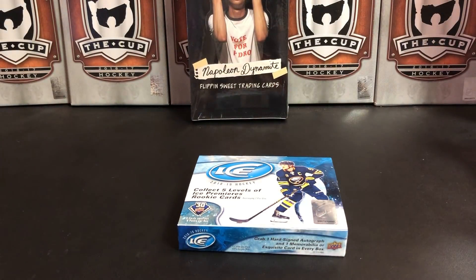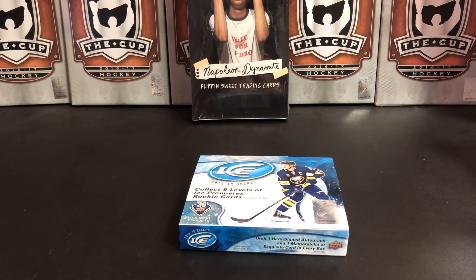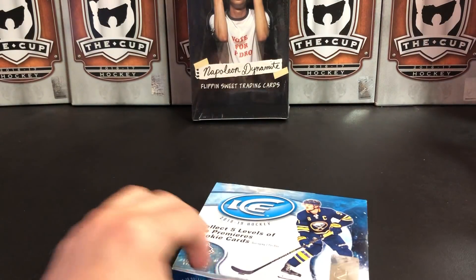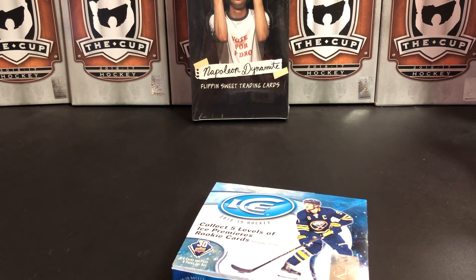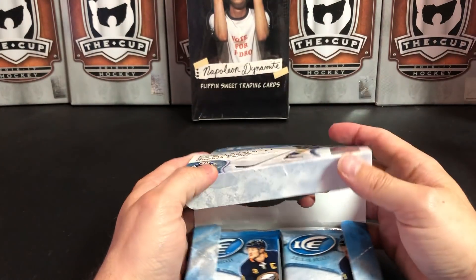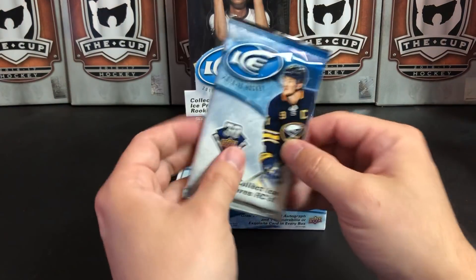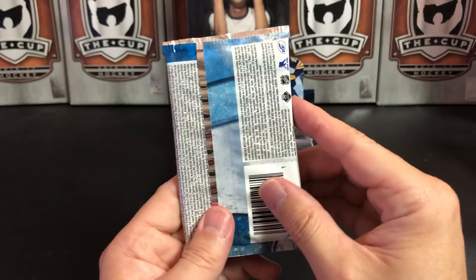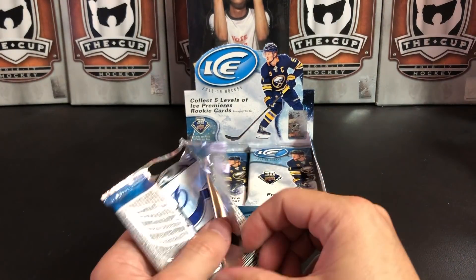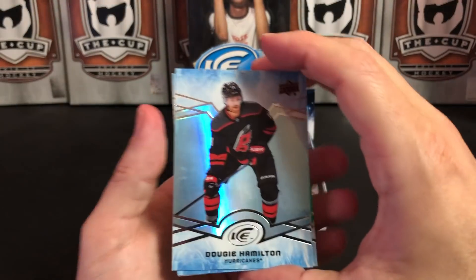At first I was turned off by the base cards in this set — I didn't like that they went away from the acetates, that kind of angered me. But the more I've handled the cards and looked at them, I'm actually becoming a fan of the design of the base cards here, so maybe good on Upper Deck. We've already had some good luck — we pulled a rookie patch from Miro Heiskanen and a 299 rookie premiere of Carter Hart, so let's see if our streak can continue.